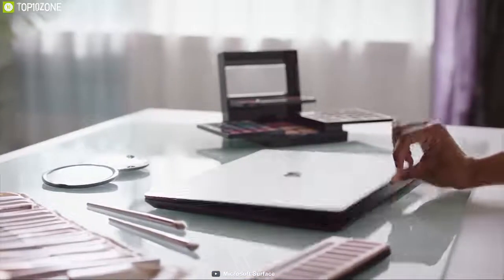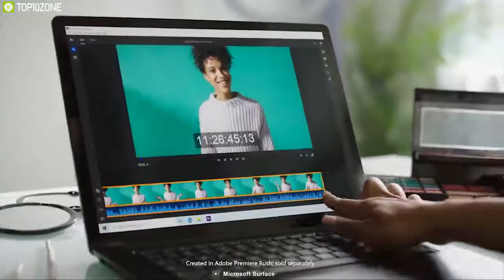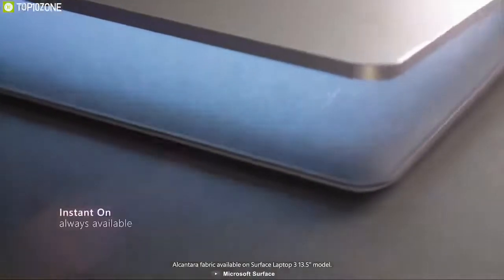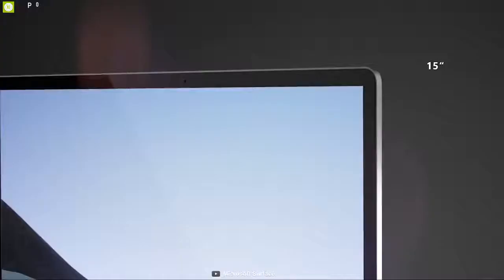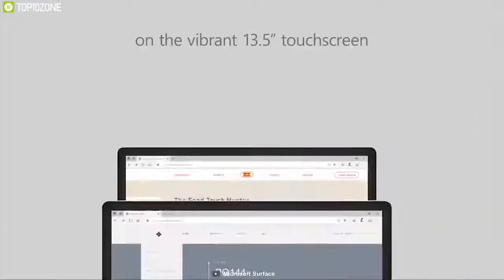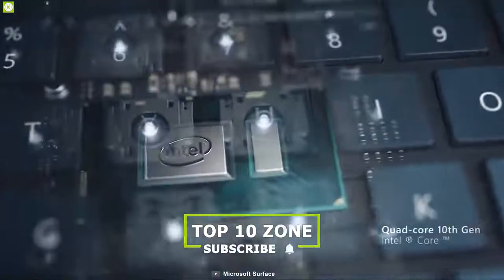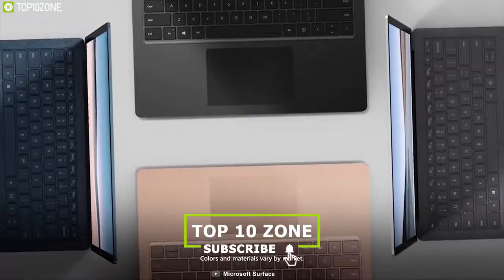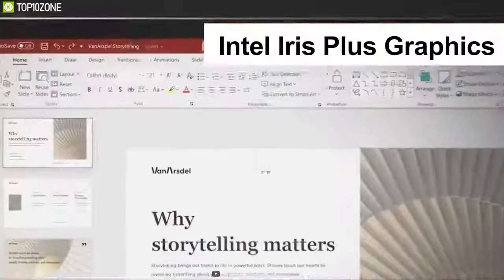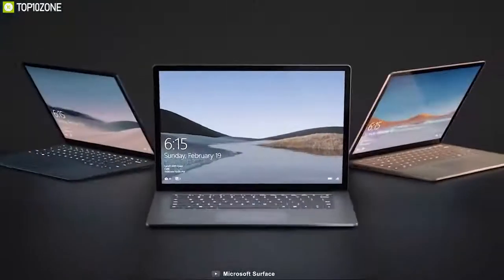The Microsoft Surface Laptop 3 is the newest in Microsoft's computer lineup — good power and ultra-portable at 2.79 pounds and 0.57 inches thick, hitting the ultrabook category with quite a big impression. Its 13.5-inch display and premium outer body feel make it an inviting laptop for all classes of users. It comes with a 10th generation Intel Core i5 processor, 8GB LPDDR4 RAM, 256GB SSD, and Intel Iris Plus graphics enhancing the beautiful 2256 by 1504 display.